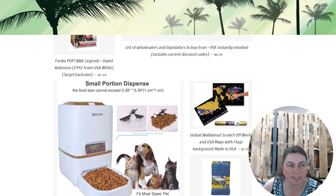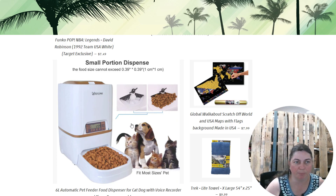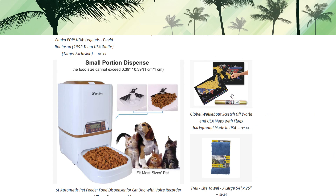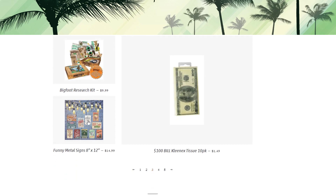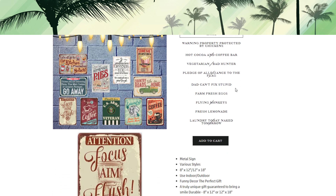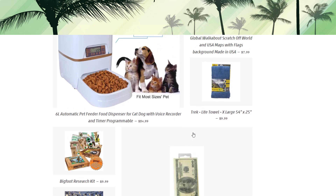We've got more Funko Pops and an automatic pet food dispenser. A lot of our pet items ended up in this category for now, so they'll stay here for the promo code. We also have global maps — great for traveling or art display — a large moisture-wicking towel at 54 by 25 inches, our Bigfoot research kit because it's just fun, and tons of funny metal signs like 'My blood type is pumpkin spice,' 'Fresh lemonade,' and 'Dad can't fix stupid.' Also $100 Kleenex bill novelty items.